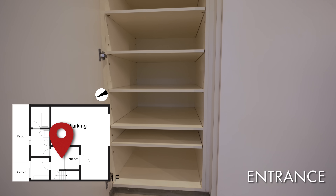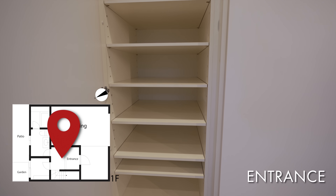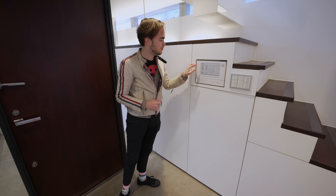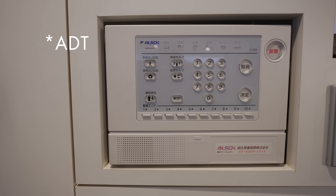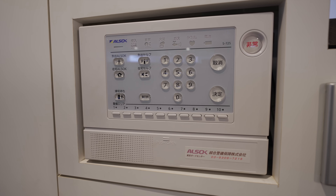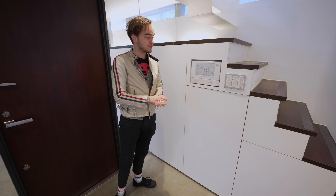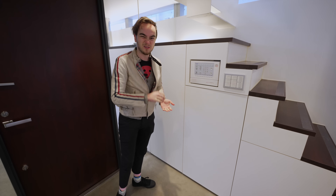There's some shoe storage right here and under all these stairs. Right next to that, we have the security system — it's called ALSOC, kind of like an ADT or something like that in America. And even though Japan is probably one of the safest countries in the world, you still have the option to put in a security system, just to be a little extra safe.